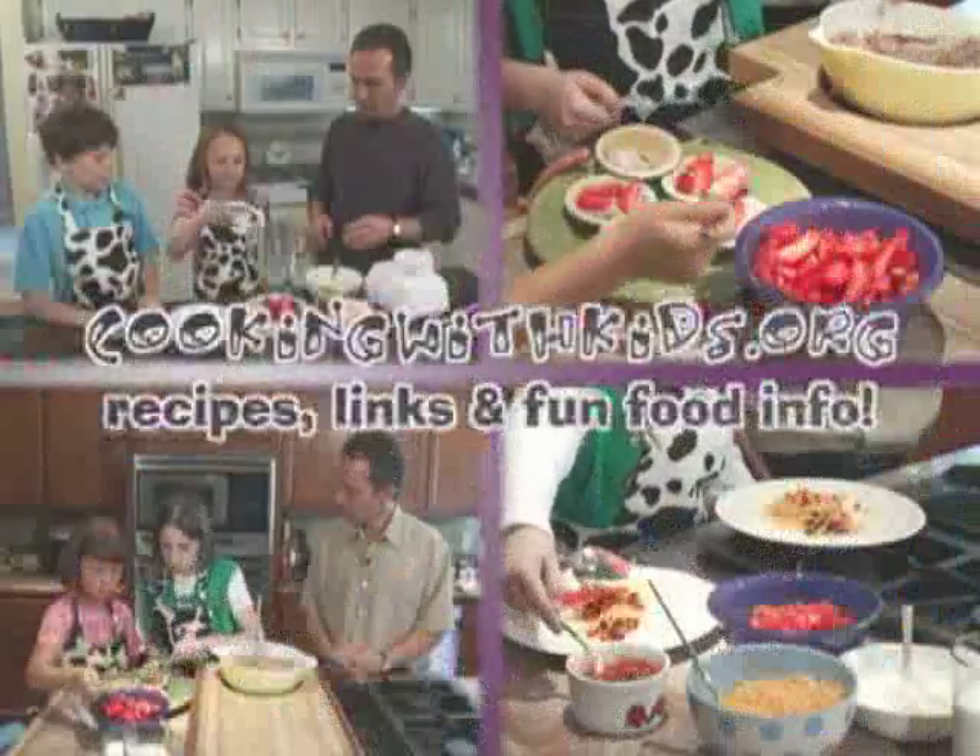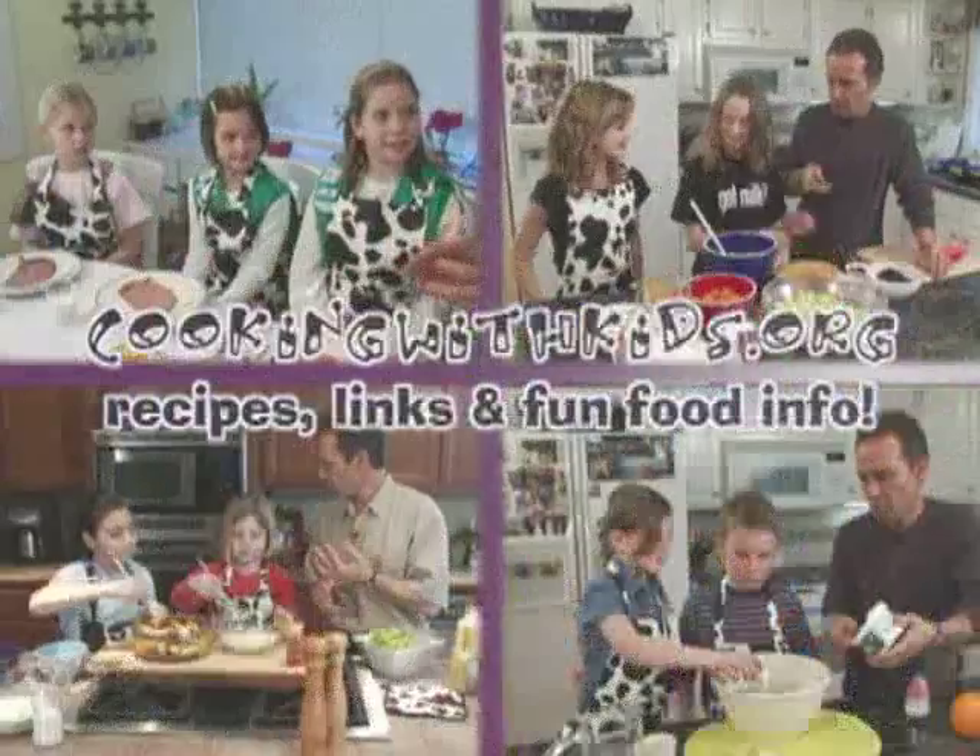Cooking with Kids — nutritious, delicious, kid-friendly recipes and helpful hints for the whole family.